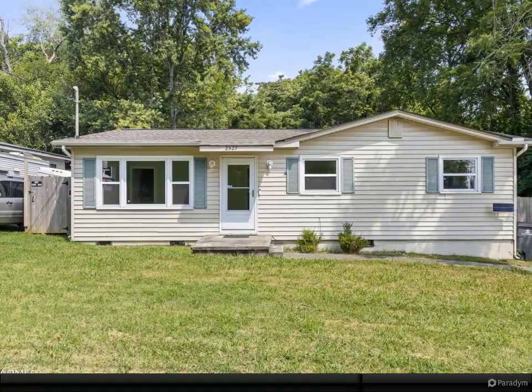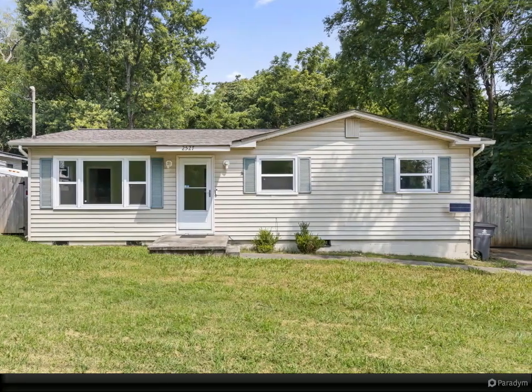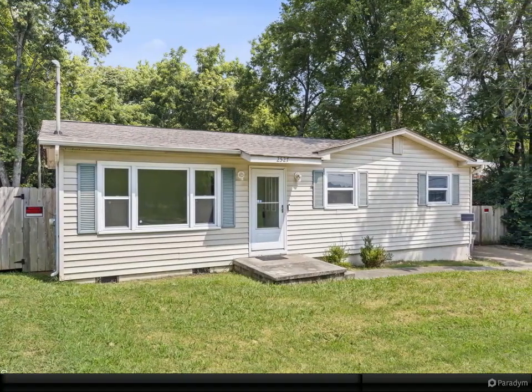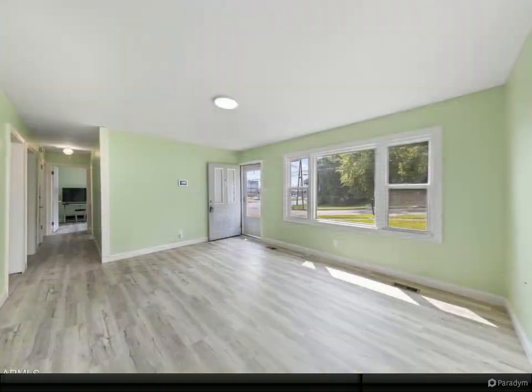Are you searching for an affordable home within Knoxville city limits? Look no further. This recently renovated home is a must-see, featuring all new flooring, paint, lighting, hot water heater, toilet, vanity, and much more.